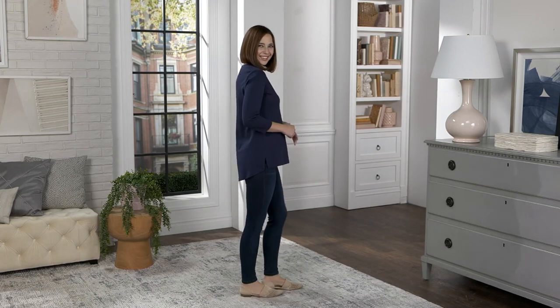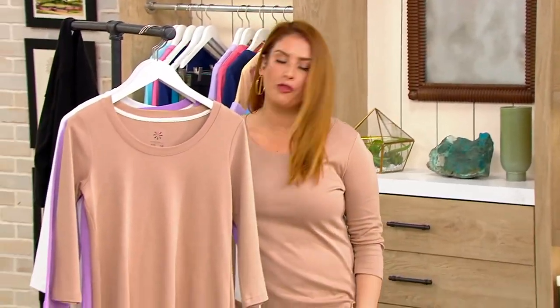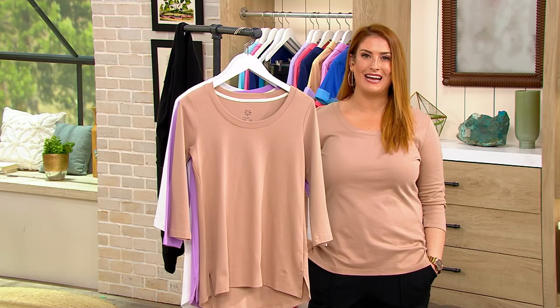A three-quarter sleeve top with a gorgeous open scoop neckline. It's item A300290. We have sold over 320,000 of these — 320,000.